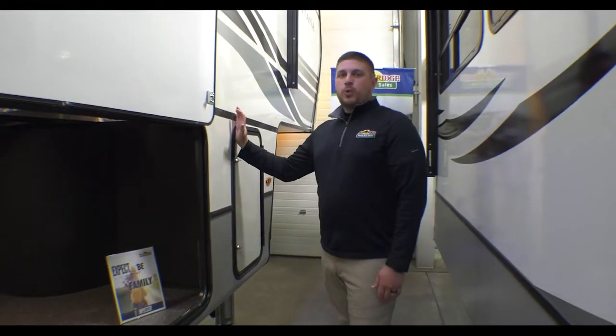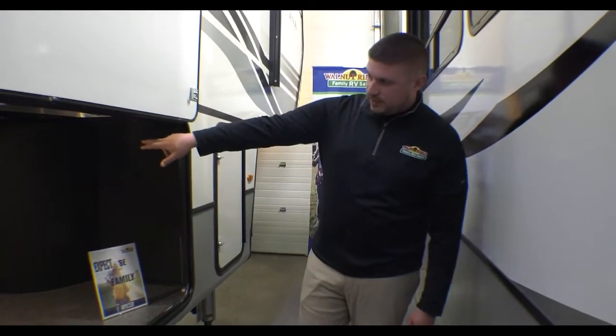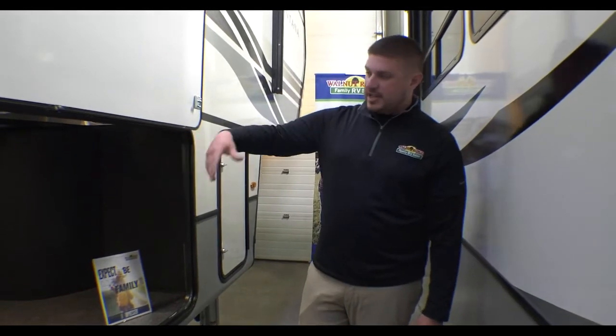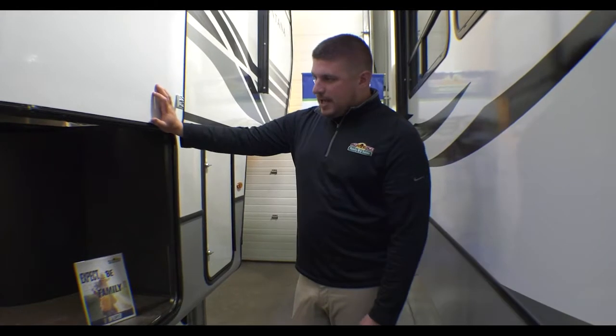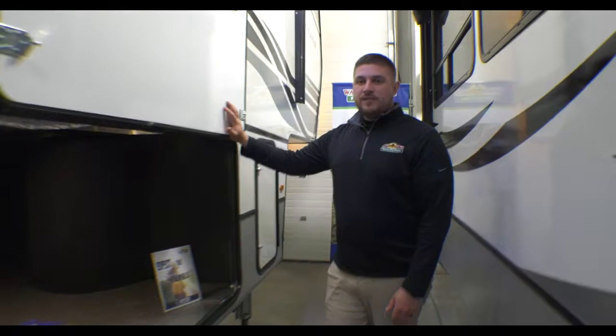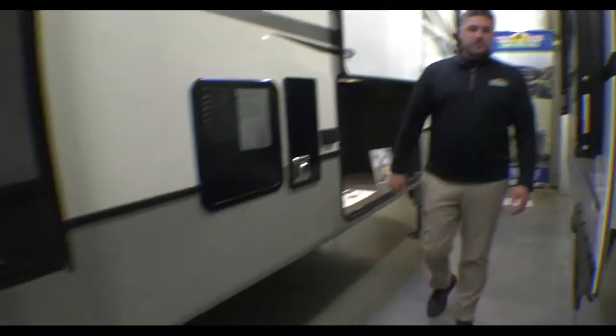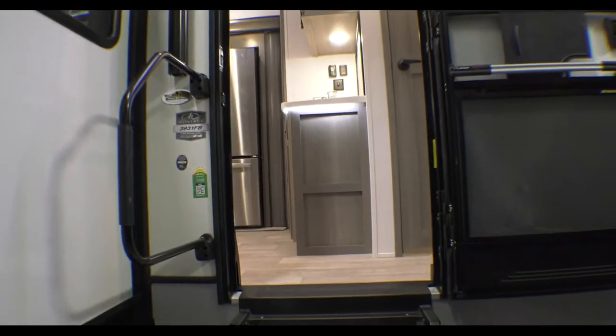The unit is equipped with a six-point hydraulic auto level, which you can control from the other side of the storage. That's also where you have your convenience center for all your water hookups, winterization, outdoor shower, and all that. Going back toward the entry, we have a solid step with a nice large grab handle. We'll go ahead and check out the inside.